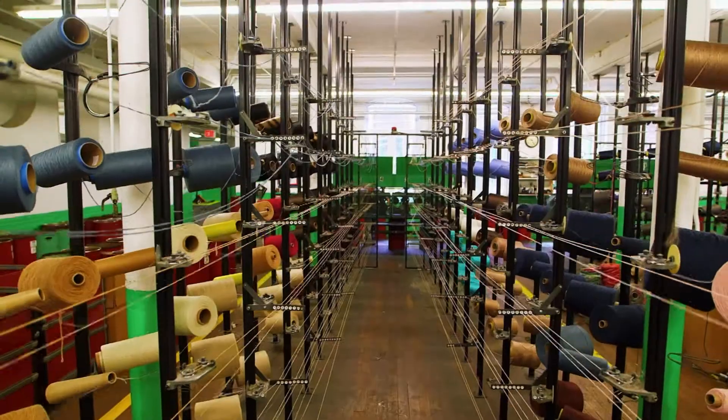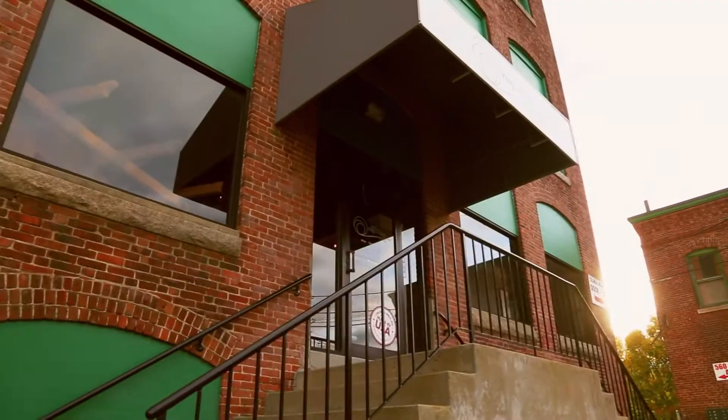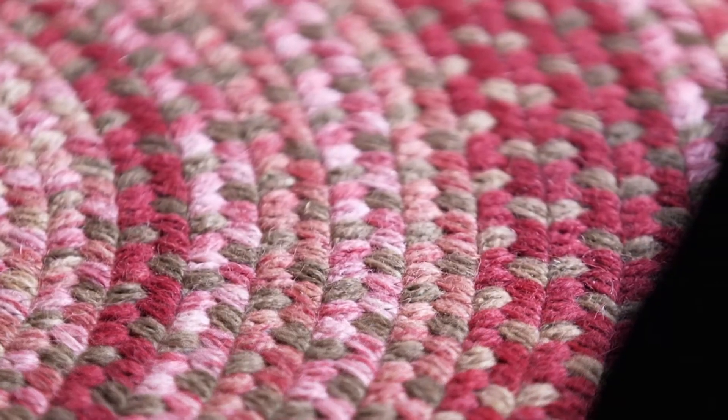Mr. Organization, right from the top to the bottom. The way I operate, the way the factory is kept — I like everything in its place. Well, it's obviously a system that works, because Colonial Mills manufactures around 200,000 rugs each year.